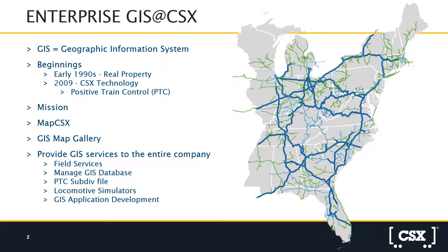GIS provides several different services throughout the entire company. These include field services, where they have field managers located throughout our network to manage our GIS database and our PTC subdivision files. Within that 23-state network and 21,000 miles of railroad, every piece is assigned a particular subdivision, and PTC is broken down into those subdivision files. Every mile of rail has been mapped, and GIS has integrated those maps into our locomotive simulators.